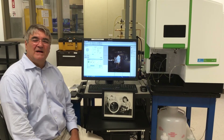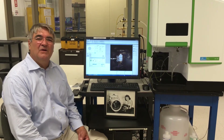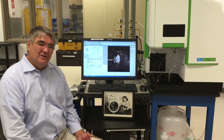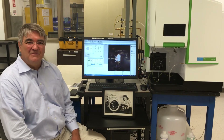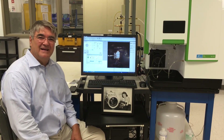Perkin Elmer supplies me with all this great technology to support my work and it allows me to be creative and innovative. I currently hold 14 patents along with a few applications, and I'm looking forward to celebrating my 40th anniversary with Perkin Elmer next month.